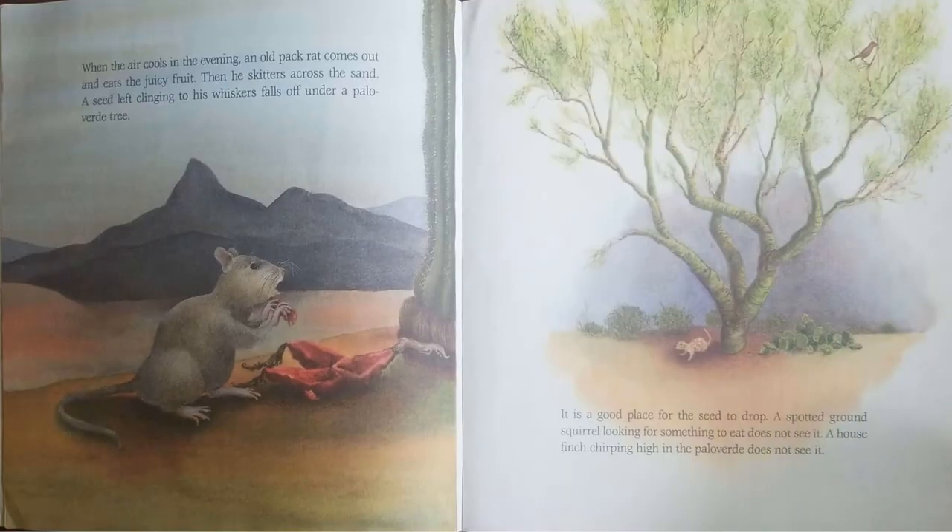When the air cools in the evening, an old pack rat comes out and eats the juicy fruit. Then he skitters across the sand. A seed left clinging to his whiskers falls off under the Palo Verde tree.